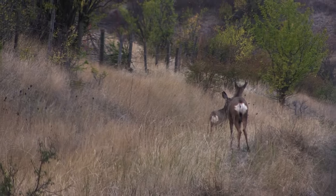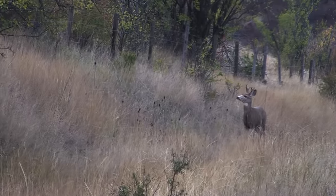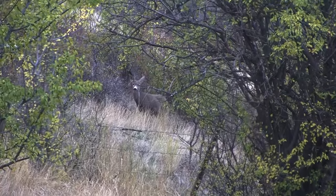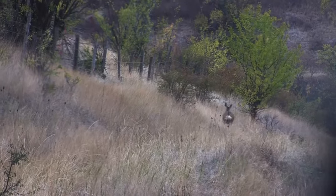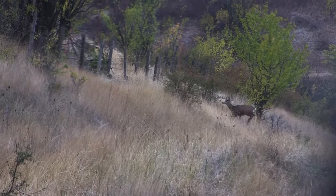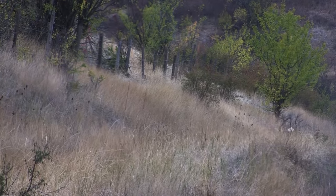We also saw quite a few mule deer. We had one small buck mule deer that was keeping a bunch of does from crossing a fence, and we got to watch that — that was a lot of fun.